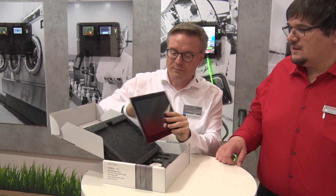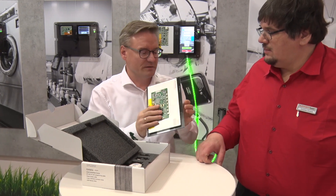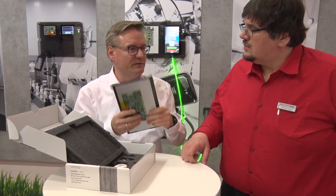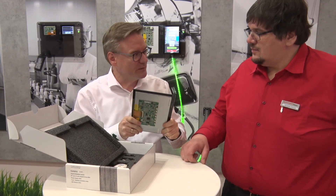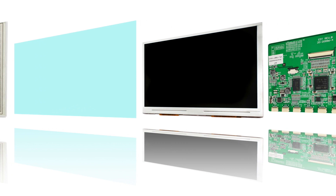EDT is all about longevity support. We have a policy of guaranteeing our products for a very long time in the market. We have been producing and developing display modules, and we have our own capacitive touch panel development and production facility. We have our own bonding facility, so we do the optical bonding of the touch sensors with the cover glass and integrate that.